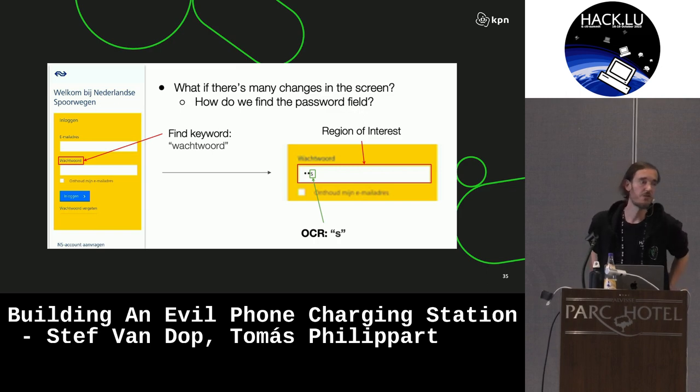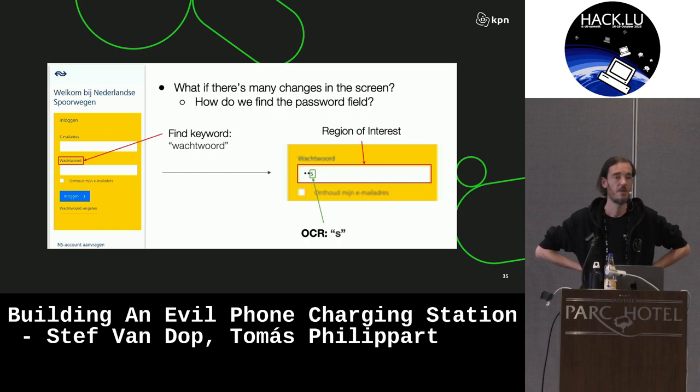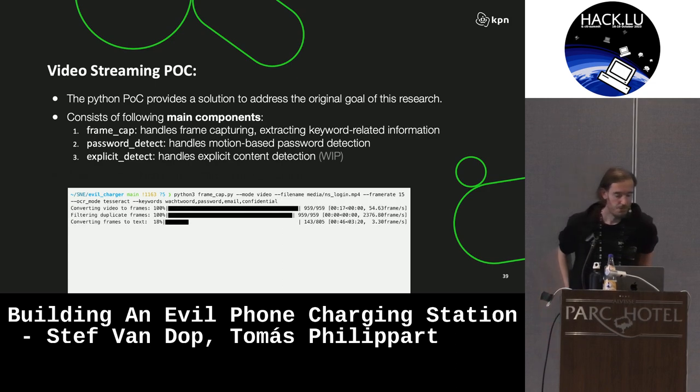Another thing we looked at is that if there's a lot of stuff going on on the phone, it's pretty hard to effectively OCR everything. So you could establish regions of interest based on specific keywords you're looking for — in this case, passwords.